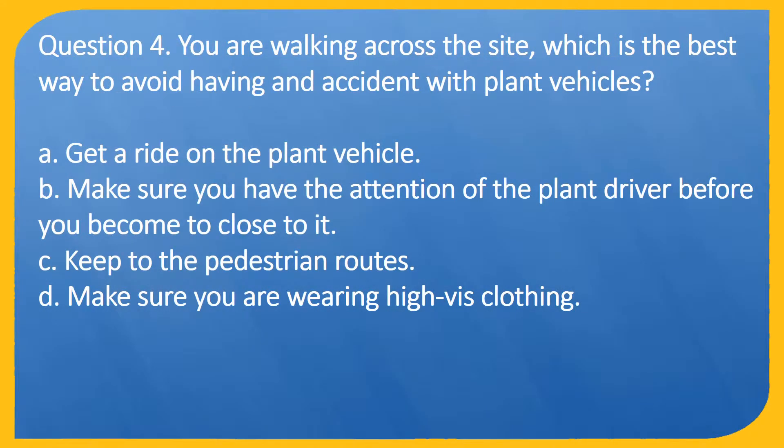Question 4. You are walking across the site. Which is the best way to avoid having an accident with plant vehicles? A. Get a ride on the plant vehicle. B. Make sure you have the attention of the plant driver before you become too close to it. C. Keep to the pedestrian routes. D. Make sure you are wearing high-vis clothing.